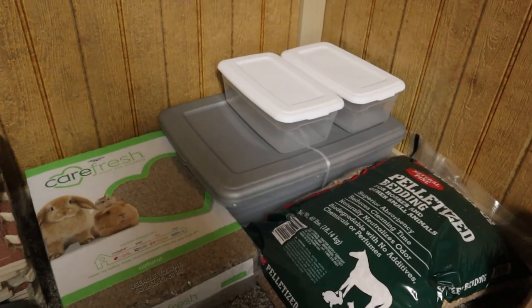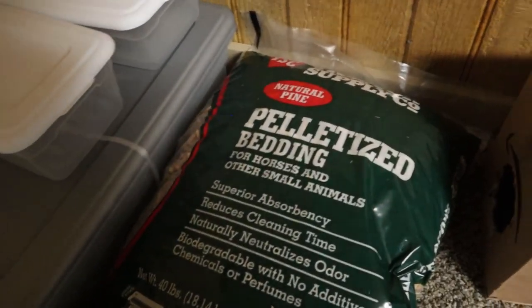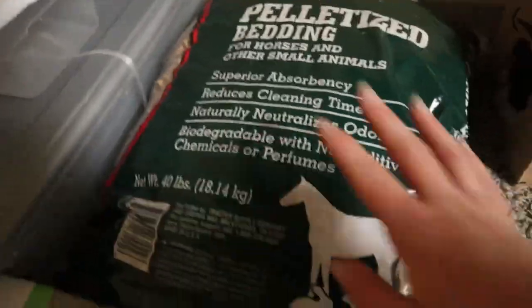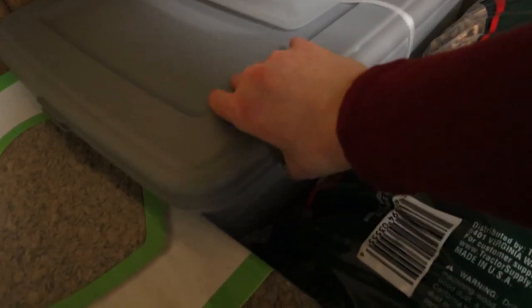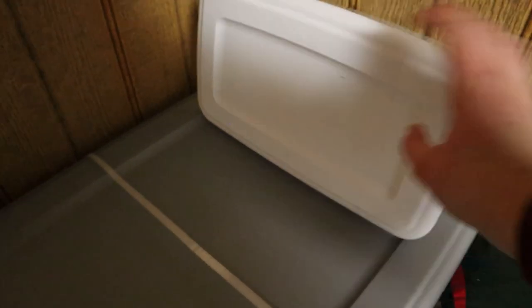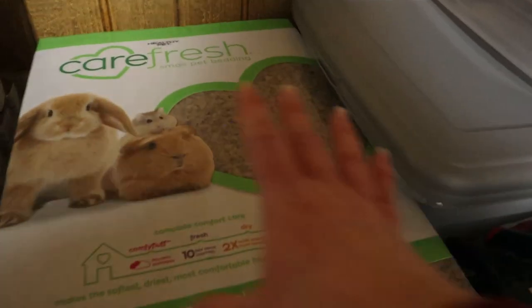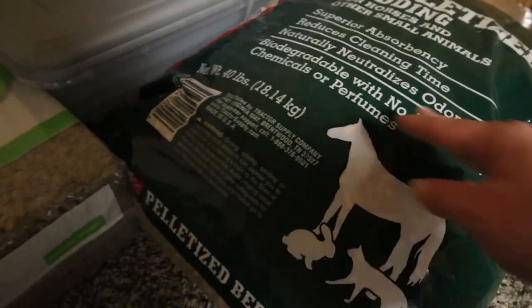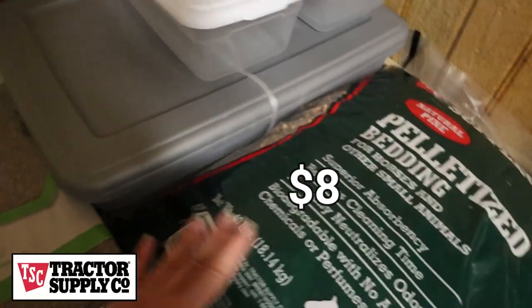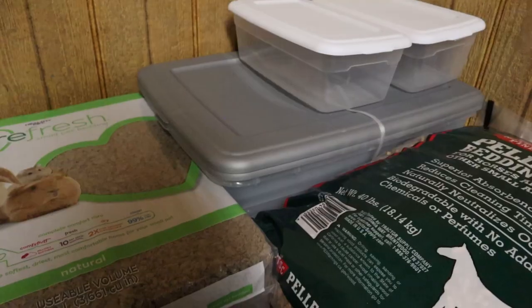So let's get into what I have. I'm going to start with bedding. For bedding I got some pelletized bedding — horse pine pellets — for the base. These two containers will be the litter boxes, and I will make hay feeders to go in there by cutting a hole. Then this Carefresh I will put on top of the pellets. The bins I got from Walmart, the pine pellets from Tractor Supply, and the Carefresh from PetSmart.